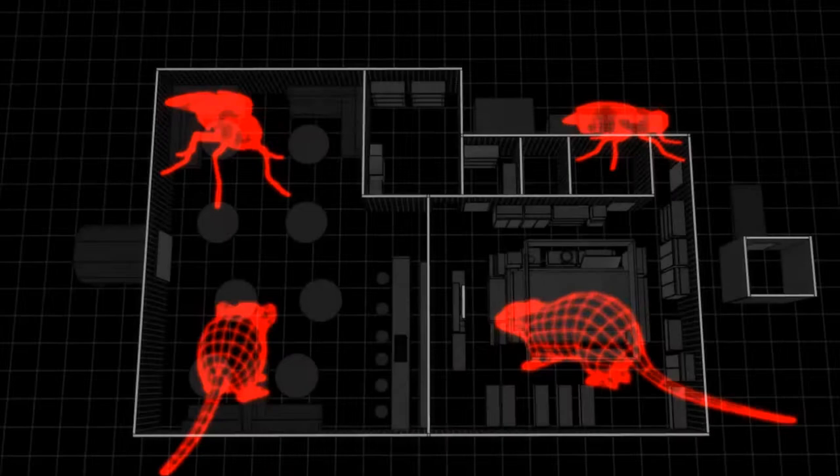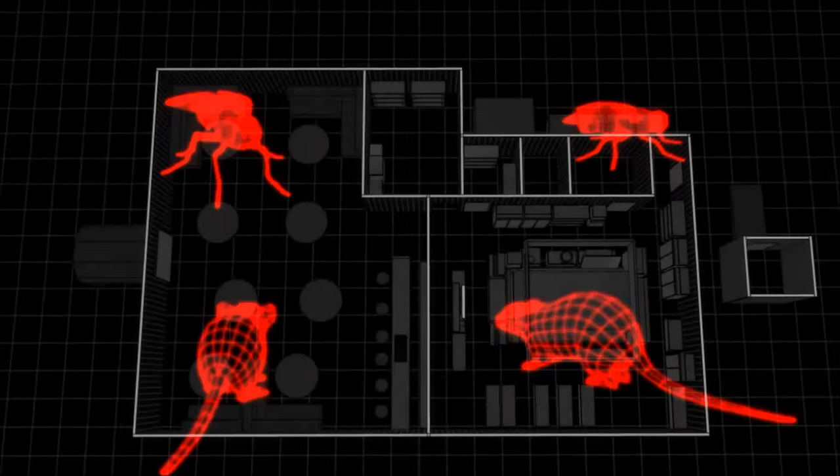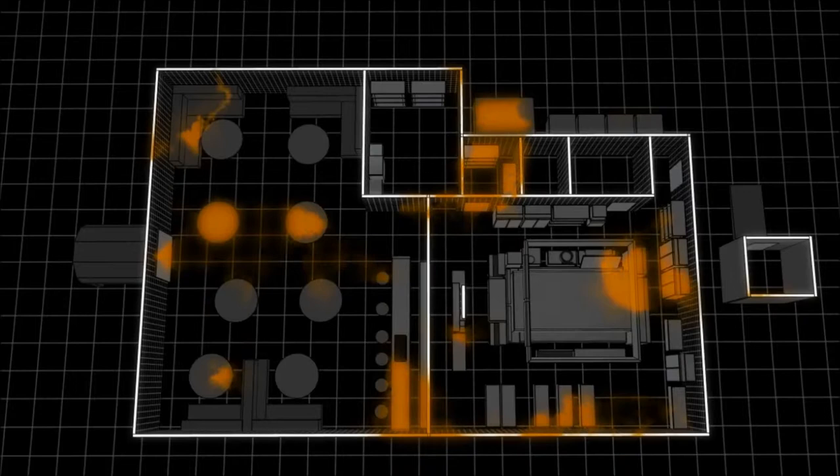Flies and rodents are covered in hairs that will pick up and spread harmful bacteria as they travel. Of particular concern are food contact surfaces, such as countertops.